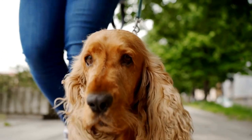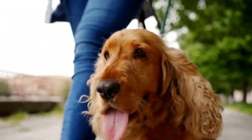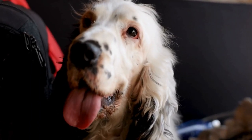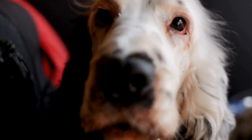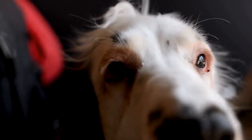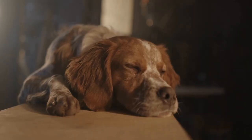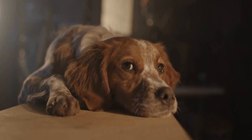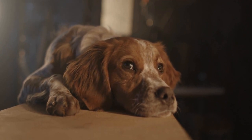Crate training is also beneficial for other aspects of your Cocker Spaniel's life. It helps prevent destructive behavior when you are not able to supervise them, as they are safely confined to their crate. Additionally, it can make traveling and vet visits less stressful for both you and your dog, as they are accustomed to being in a confined space.